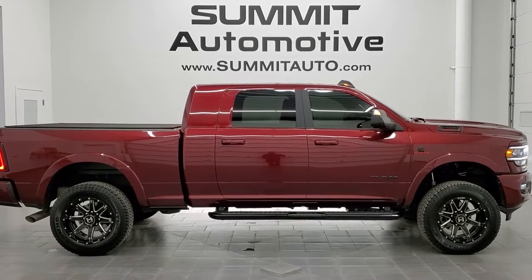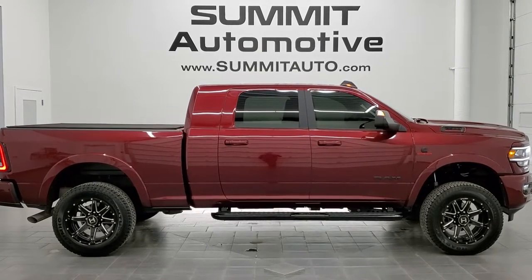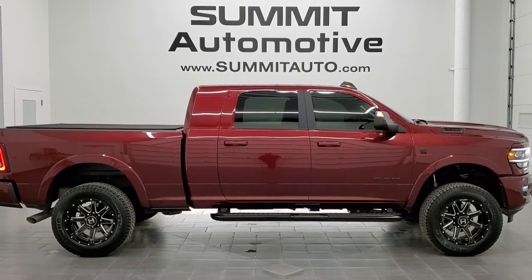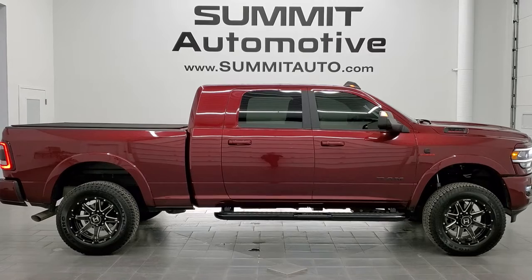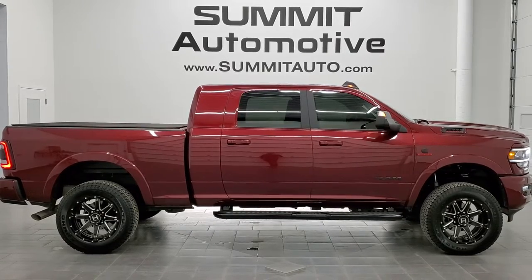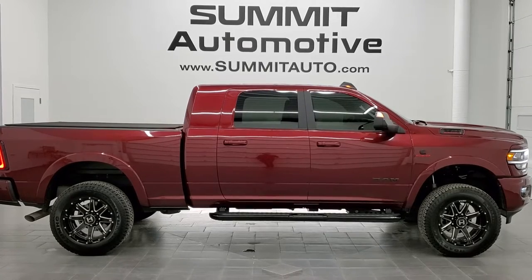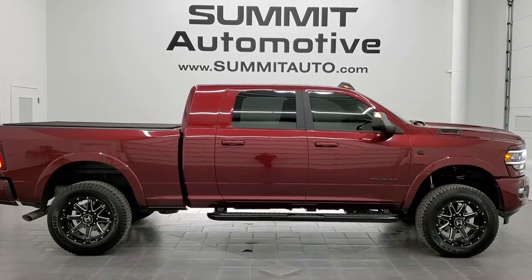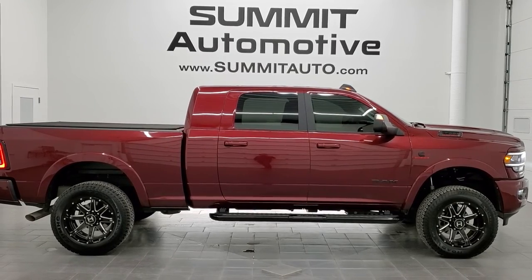In a second you will see a link to subscribe to our YouTube channel in the upper left, a link to more Ram 2500 truck videos like this one in the upper right, a link to this vehicle on our website in the lower left, and a link to one of our latest YouTube videos in the lower right — click those and check us out. We're super excited to help you with this ultra clean 2018 Ram 2500 Mega Cab Short Box Laramie Night Edition in Delmonico Red Pearl Coat with the Cummins Diesel. Thanks again for checking out the video — remember to like, subscribe and share.